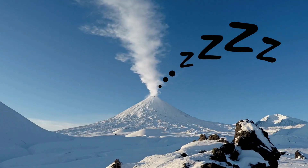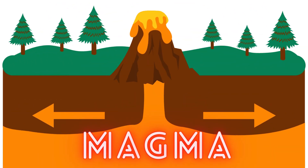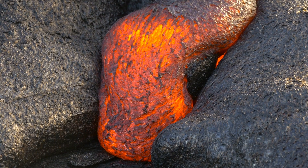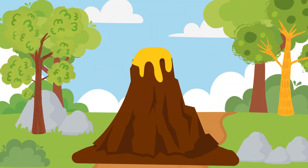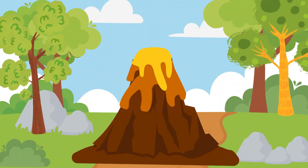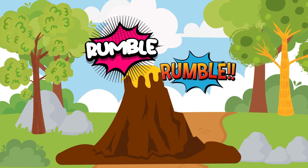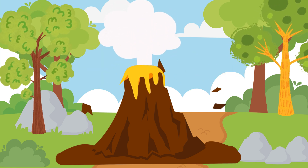Imagine a volcano as a giant friend taking a cozy nap. It's snuggled up with a special blanket called magma, which is like super hot gooey stuff. One day, our volcano friend starts to wake up. It stretches and goes, rumble, rumble. That's the sign it's getting ready to have some fun.